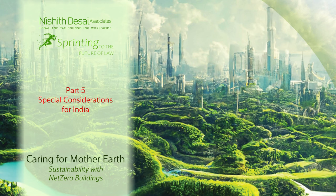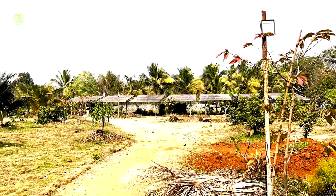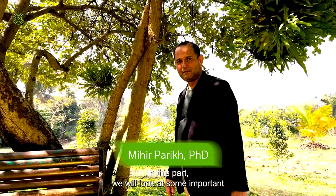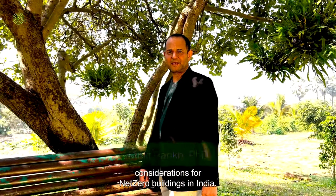Sprinting to the Future of Law: Caring for Mother Earth — Sustainability with Net Zero Buildings. Part 5: Spatial Considerations in India. In the previous part of this issue, we discussed some legal and ethical issues with net zero buildings. In the next part, we will look at some important considerations for net zero buildings in India.